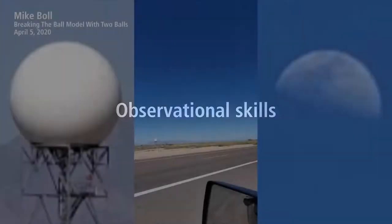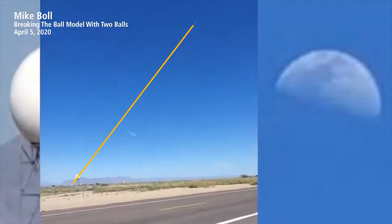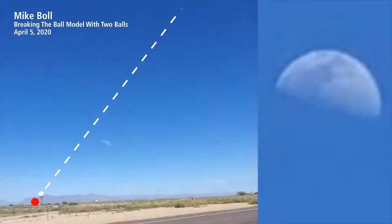The general problem with proponents of the flat earth idea is that they don't have the mental capacity to see the fault in their own observations — like this clown who thinks he is viewing the moon and a radar dome at the same angle because they are both in his camera at the same time, failing to understand he must view the dome from a specific position to see them at the same angle.